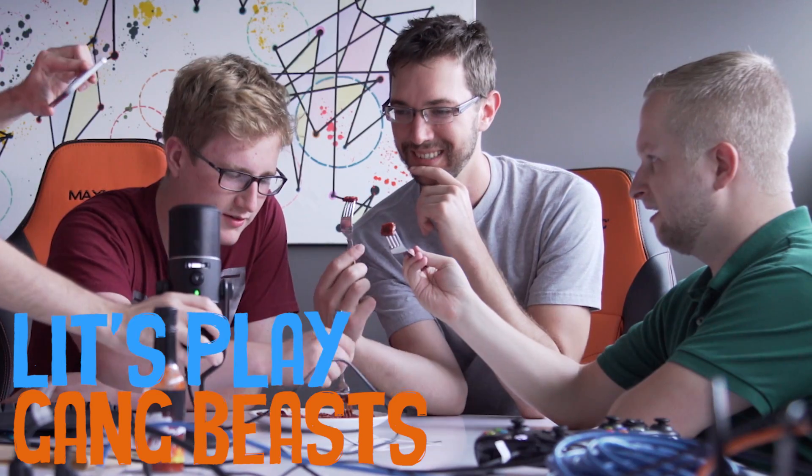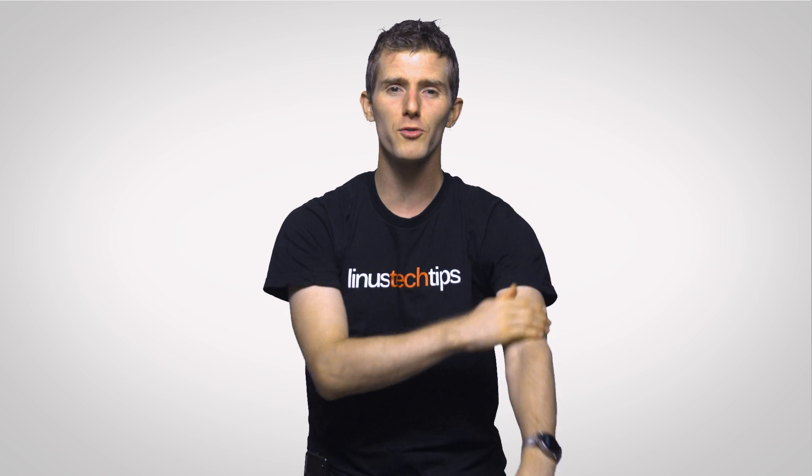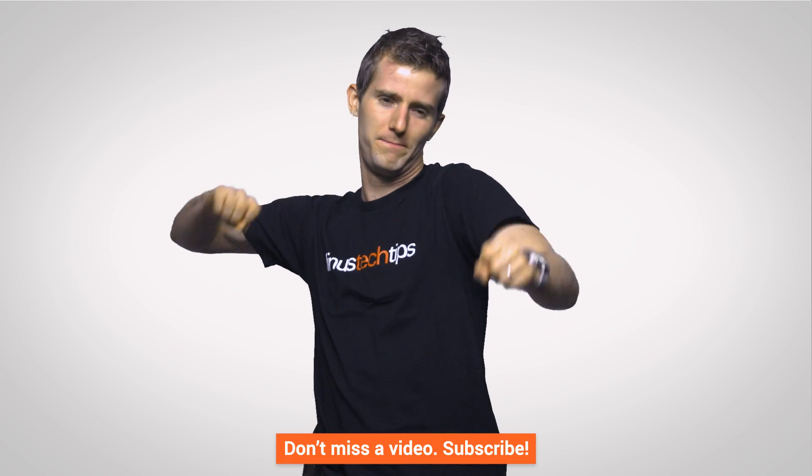If you want to leave a comment with suggestions for future Fastest Possible's, you can do that below. And if you want to subscribe and follow, you can do that too.